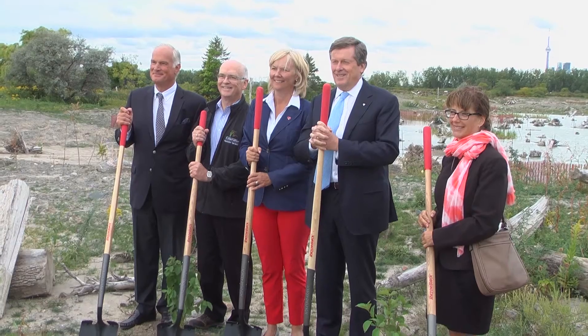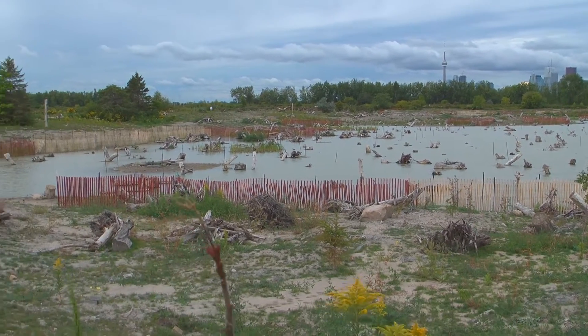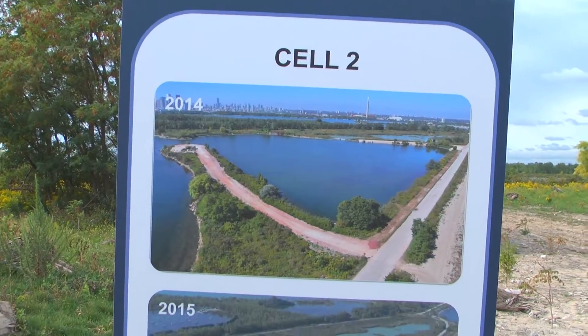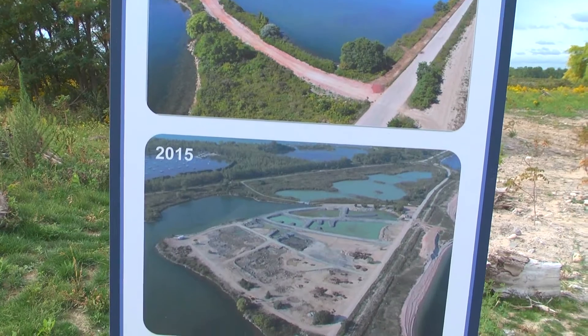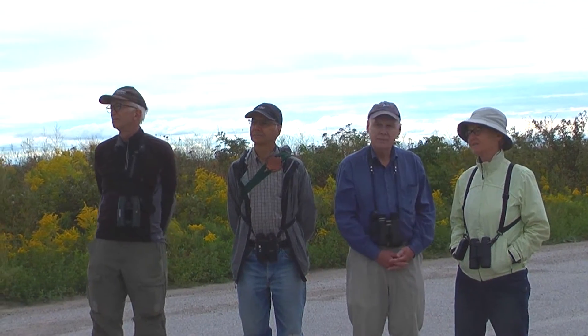This is a true collaboration: Department of Fisheries and Oceans, Environment Canada, Great Lakes Sustainability Fund, Toronto Port Authority, Coca-Cola Canada, Waterfront Toronto, the City of Toronto, our researchers, all our volunteer teams, York University, University of Toronto, our local naturalist groups. It takes a village to create a wetland.